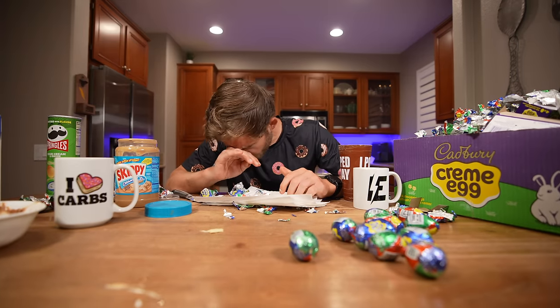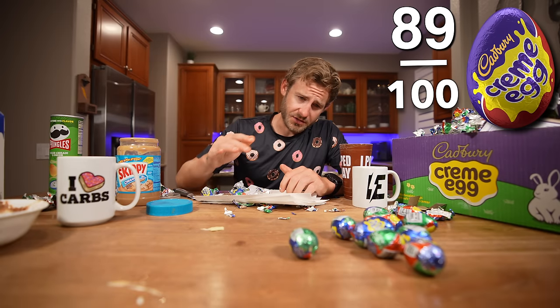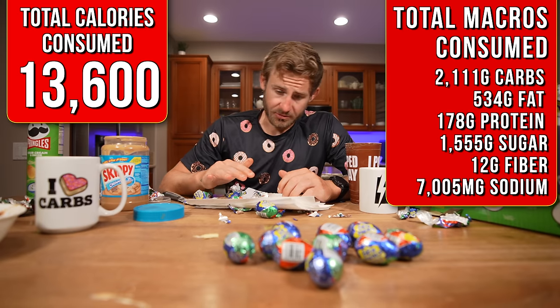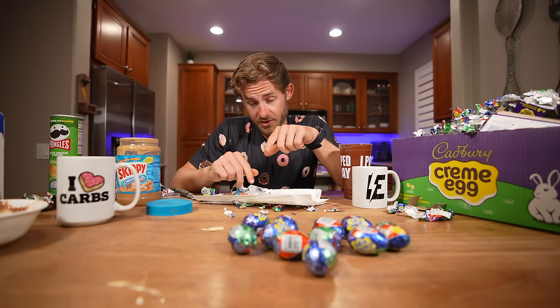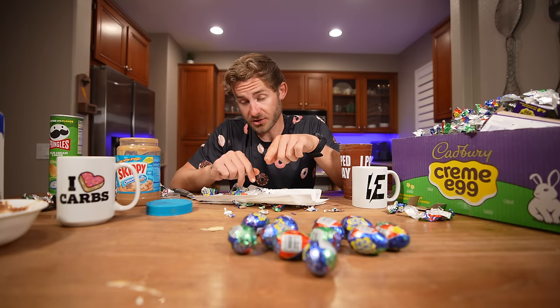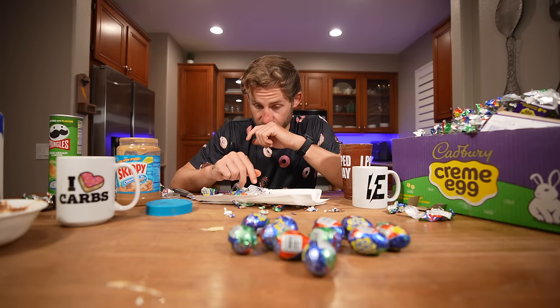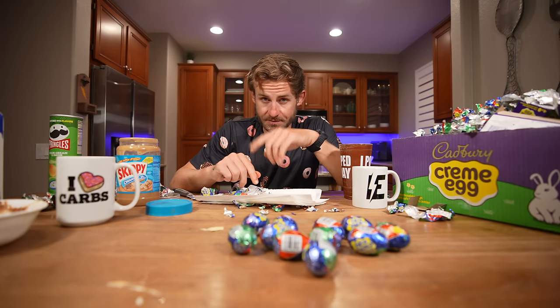Just like that everybody, I'm going to have to take the L on this one at 89 Cadbury cream eggs. I'm a little bit disappointed in myself, but there's just no way I'm going to be able to finish this one. I probably should have done a little bit more training before this, but regardless I gave my best effort. If you guys enjoyed this video, go check out another food challenge along the sidebar, along with the food challenge playlist. If you're new around here, subscribe to the channel, give the video a like, and I'll see you all in the next food challenge.